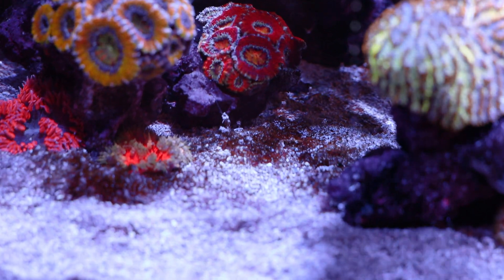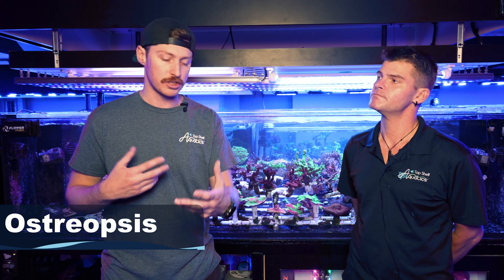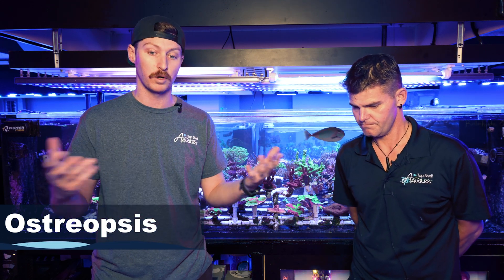We are here with Corey, our farm manager here at Top Shelf Aquatics. The biggest thing with dinos that a lot of people aren't understanding is that there are so many genera and different types that people are going to run into, and if you don't really identify them, it's going to be hard to address your problem — or you could even make it worse. We've got five that we're going to talk about today. The first one is Ostreopsis, which is probably the most common in the aquarium hobby. Some of the ways you can identify it — having a microscope, if you have the ability, is key.